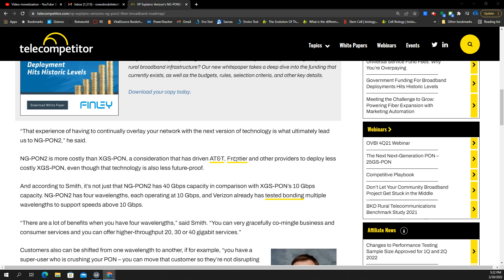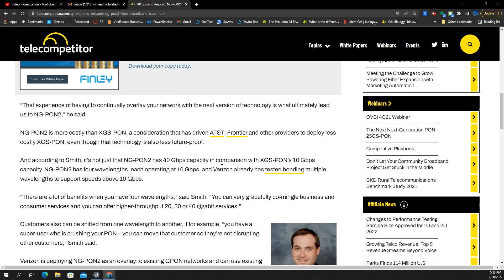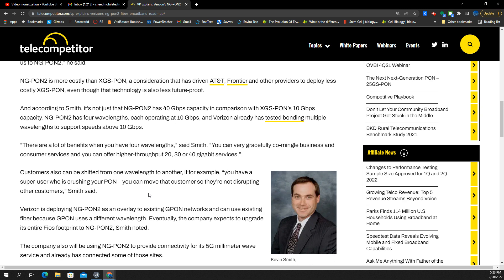They started using NG PON or XGS-PON initially, and obviously there are some technological restrictions there in terms of theoretical throughput — how much speed and capacity that can achieve. By going with PON 2, it gives them much more capacity because of the way the technology works, in which you can bond multiple wavelengths to support more speed. According to the VP, NG PON 2 has a 40-gig capacity in comparison to XGS-PON's 10-gigabit capacity. So you're essentially going to create a 4x multiplier — you take the 10 gigabits per second on a single wavelength and bond or combine it across multiple wavelengths, theoretically seeing 40 gigabits per second.